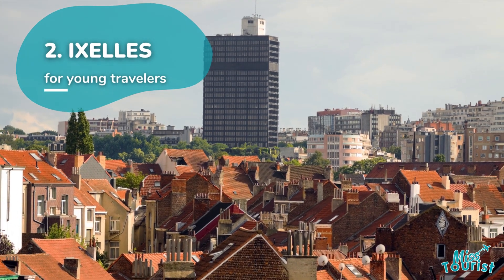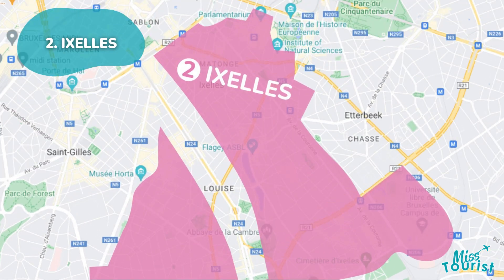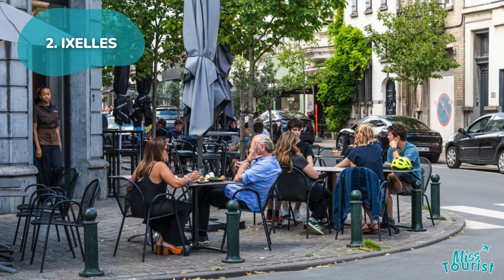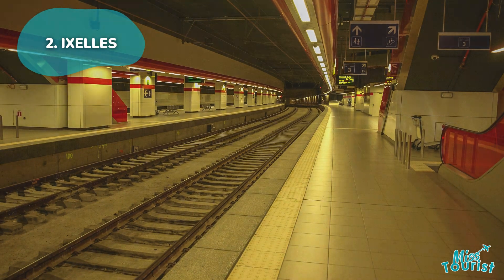2. Ixelles balances green spaces, tranquility, and nightlife. Explore Art Nouveau architecture, visit Abbaye de la Cambre, and enjoy Châtelain's dining and nightlife. It's suitable for all travelers, with easy access to the Brussels-Luxembourg Railway Station for day trips.